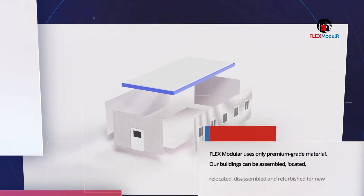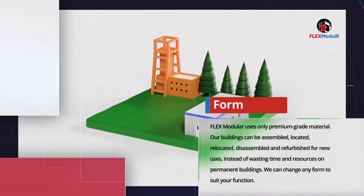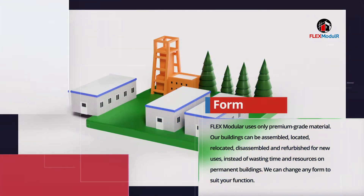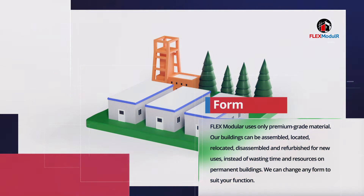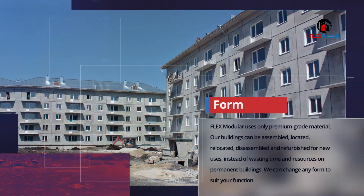Flex Modular uses only premium-grade material. Our buildings can be assembled, located, relocated, disassembled, and refurbished for new uses. Instead of wasting time and resources on permanent buildings, we can change any form to suit your function.